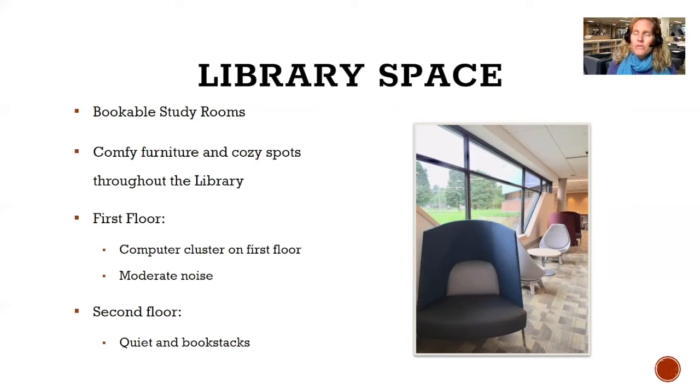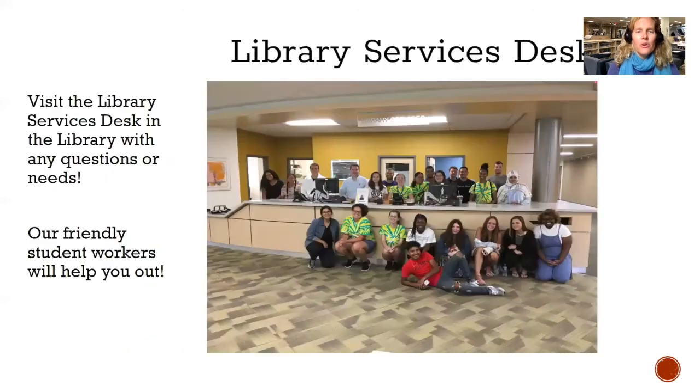The second floor is more of a quiet zone, and that's where the majority of our book stacks are. If you go towards the edges of the second floor it gets quieter and quieter, so for maximum quiet head to the edges of the second floor. When you enter the library, right in front of you will be the library services desk. At any point while you're in the library, if you have questions, just go to that desk and the students there can help you.